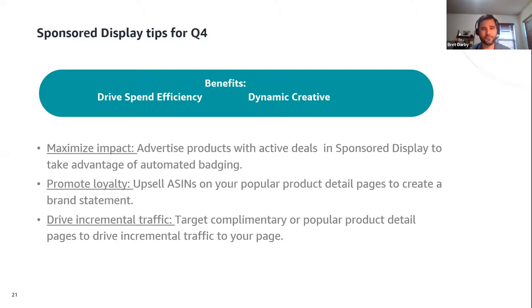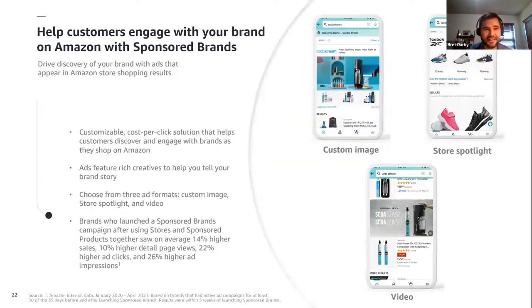Sponsored display can also promote loyalty through cross-selling strategies on your own detail pages, creating an impactful brand statement. In addition to using sponsored display to drive incremental traffic, you can also use it to drive complementary sales on popular competing detail pages and increase traffic to your own detail pages. Now let's jump off sponsored display and look at some of the benefits of sponsored brands.